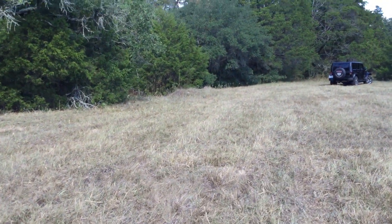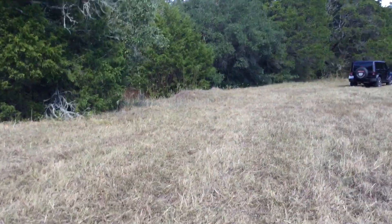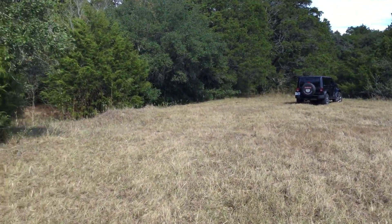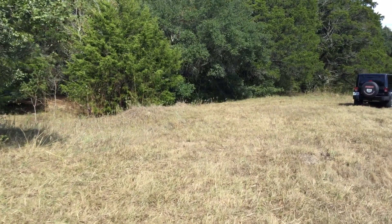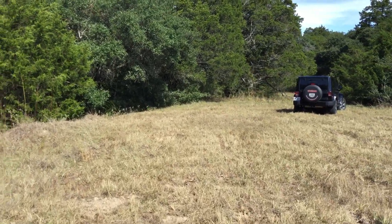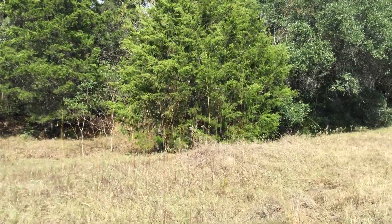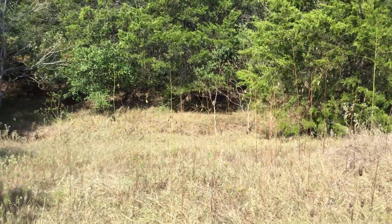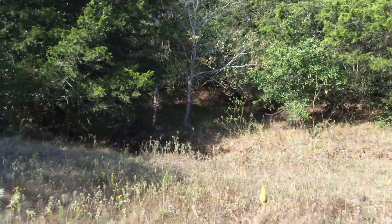I would love if you and I were together to be able to walk this gorgeous property, but in the meantime, hope this gives you a better idea of what it looks like. As I mentioned, this is the western side of the property. Church Creek is not a live creek — it's really more of a seasonal draw, but it's great for wildlife. We do need some rain here in Colorado County.